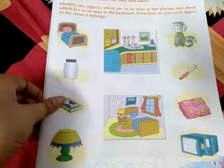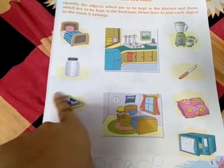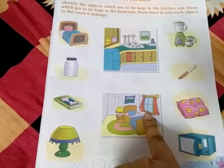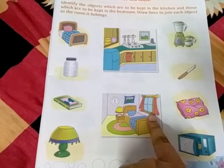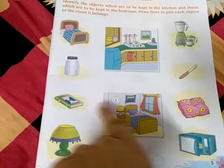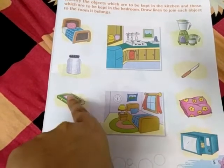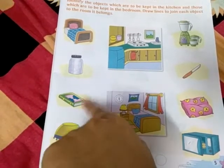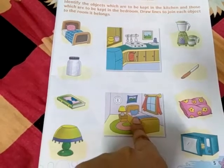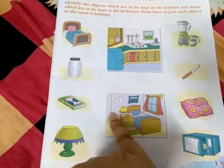The line should be neat. Next is a book. Where do you find a book? Sometimes we study a little before going to sleep and we keep the book on the bedside table. So the book will go to the bedroom. A book is never in the kitchen — you never keep your book in the kitchen. Join a line from the book to the bedroom.